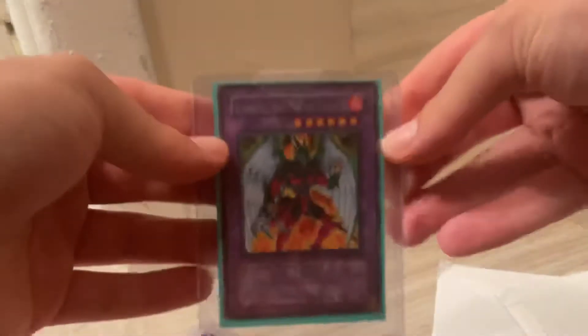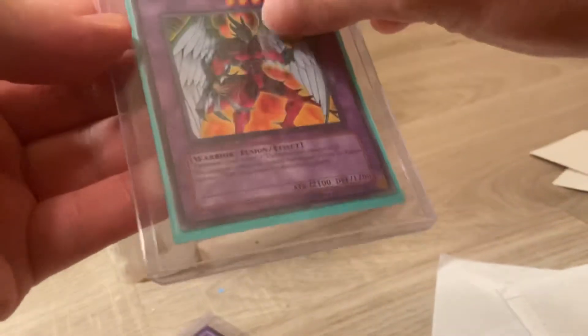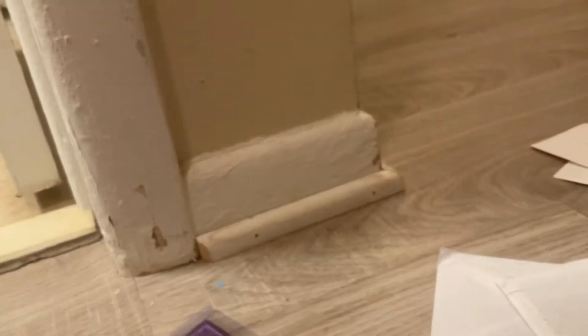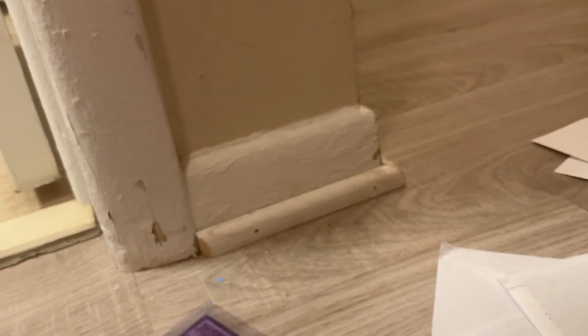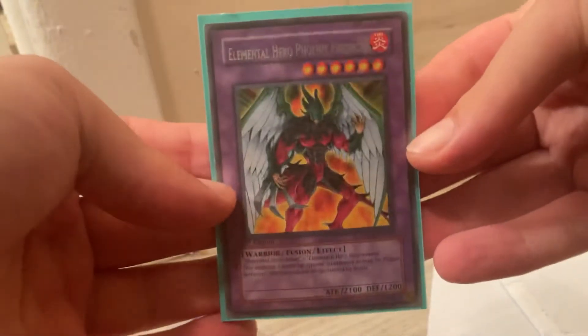Tried this one out. This one is Evil Hero Phoenix Enforcer — I'm working on a certain kind of deck. This is the Evil Hero Phoenix Enforcer, I'm gonna take it out so I can show you what it looks like. Evil Hero Phoenix Enforcer — a pretty cool card, and we got another card here.